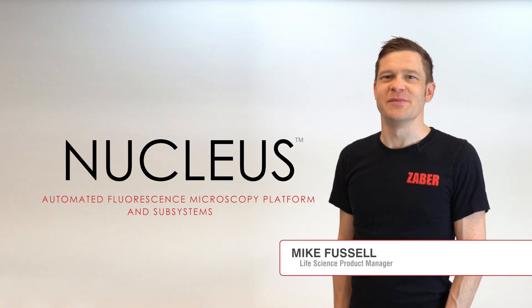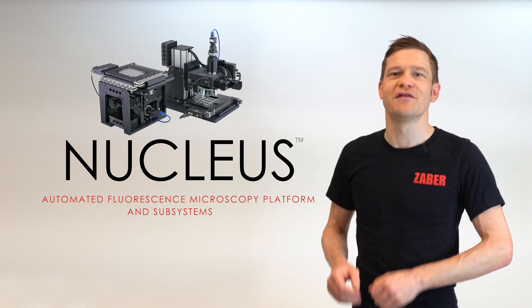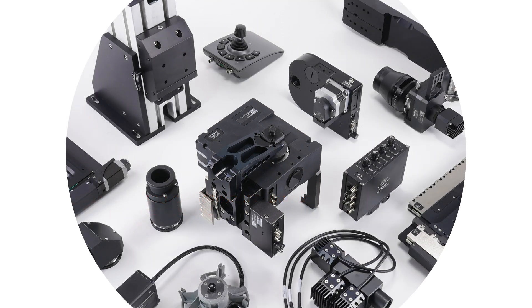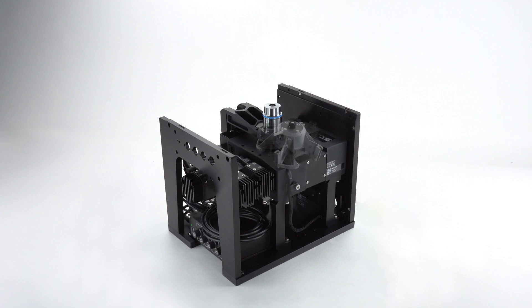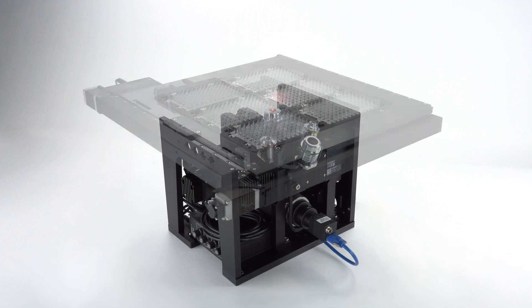Hi, I'm Mike from Zaber Technologies and today I'm going to introduce you to our Nucleus automated fluorescence microscopy platform. Nucleus provides a complete set of interchangeable hardware modules and software tools for building automated microscopes, making it ideal for OEMs and lab managers.